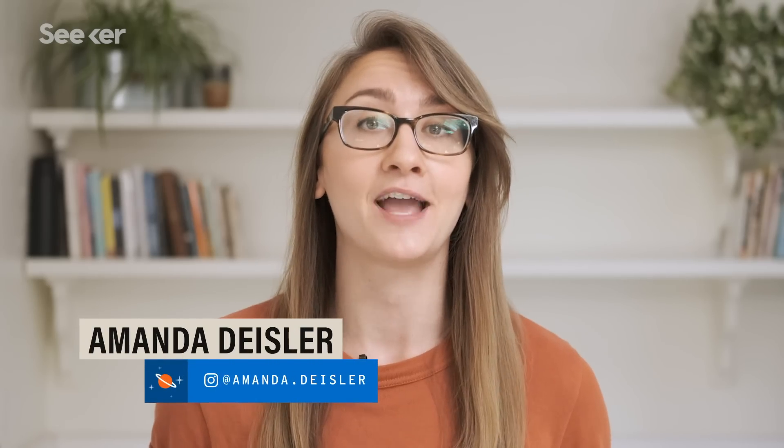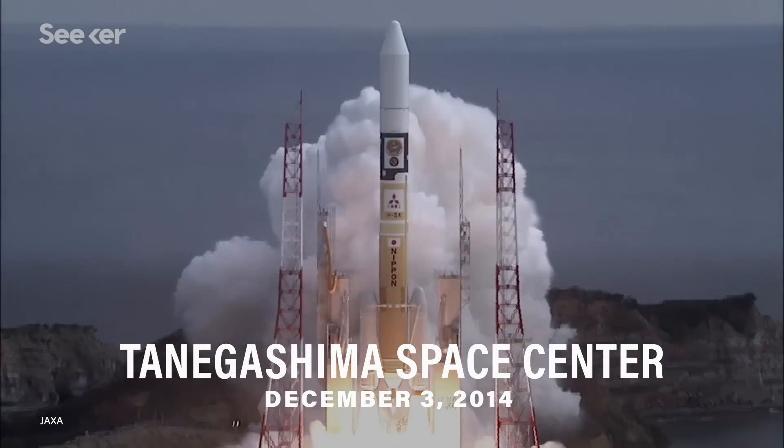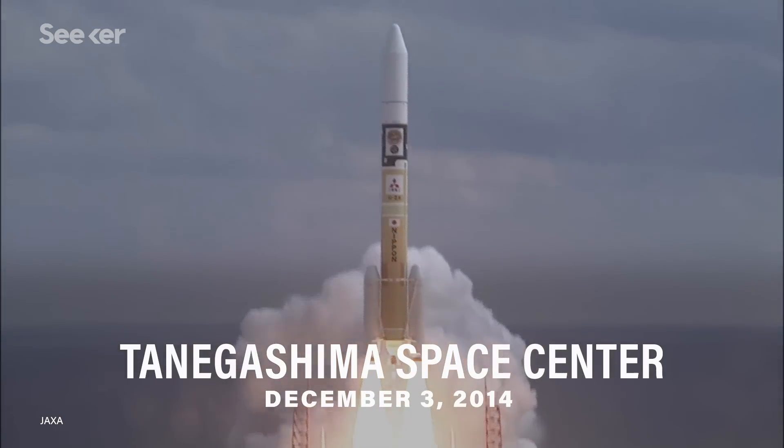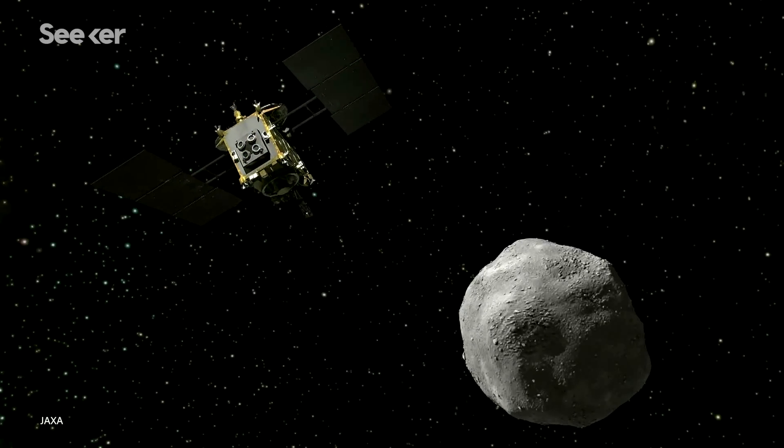It's been years since we last saw Hayabusa2 leave our planet. In 2014, the spacecraft launched from the Tanegashima Space Center aboard the H-2A rocket. Its mission? To study and sample a C-type asteroid.